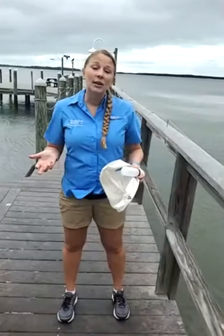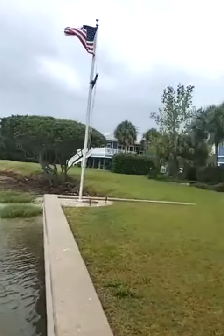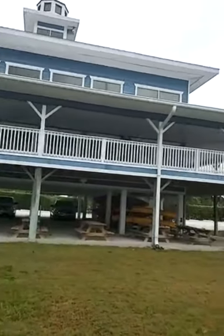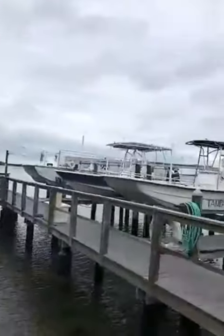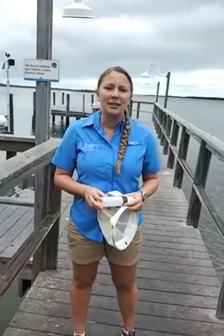Tampa Baywatch is located in St. Petersburg, Florida. We are located on an island in St. Pete called Tierra Verde. Being on an island, there is some data lag time as well as internet lag time.